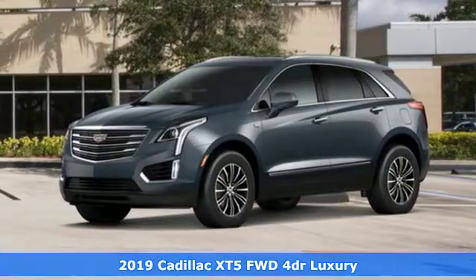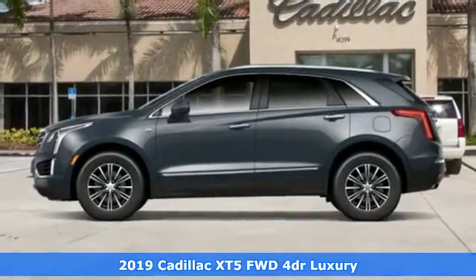Here's a new 2019 Cadillac XT5. Cadillac is driving the world forward.